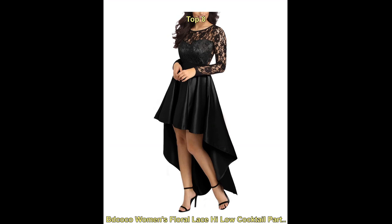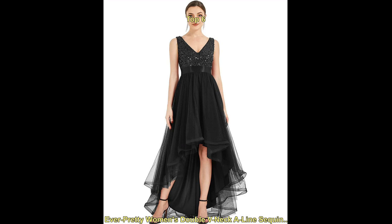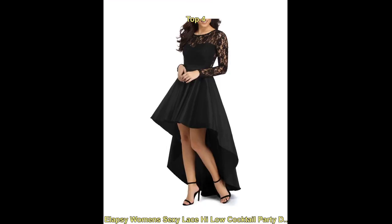This type of dress features a hemline that is shorter in the front and longer in the back, creating a dramatic and eye-catching silhouette. The black color is elegant and timeless, making it a great option for formal events or a night out on the town.